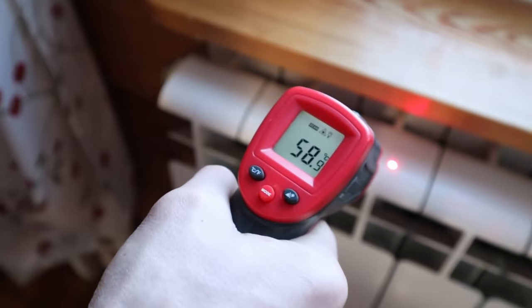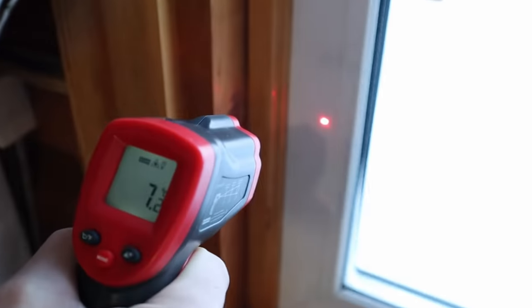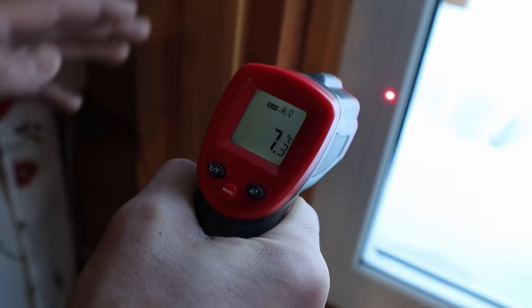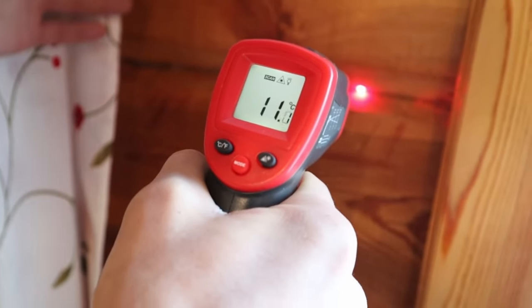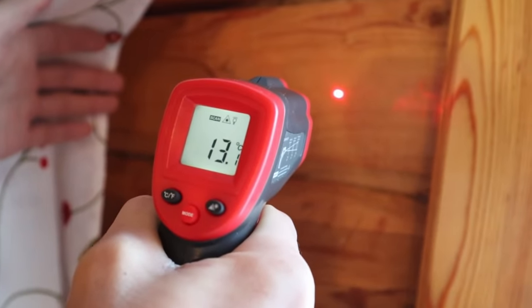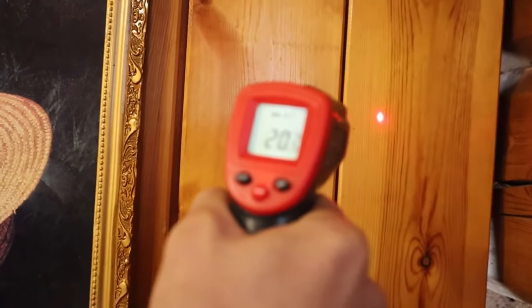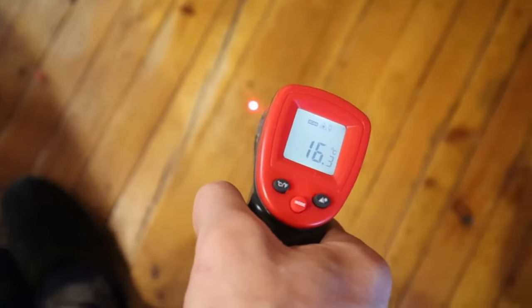Now let's check the temperatures. The temperature of a radiator is around 60 degrees, as we set the heater. The window is not that warm because it faces outside, and the walls are also not so warm. The walls between rooms are warmer — around 20 degrees Celsius. The floor is quite cool because the house stands on the ground, but the ceiling is warmer.